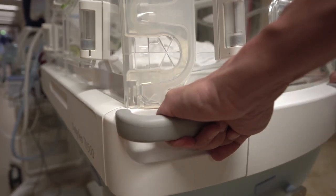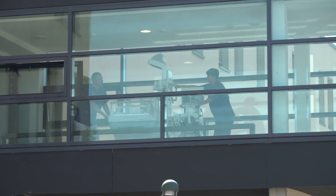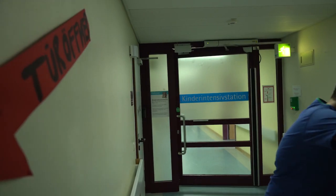During transfer, it is important that someone pushes the handles in the front and in the back. This is very simple with the Baby Leo, since the ventilator is coupled with the unit, and thus one can move both together quickly and in one direction.